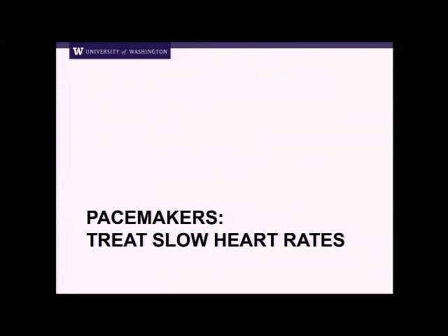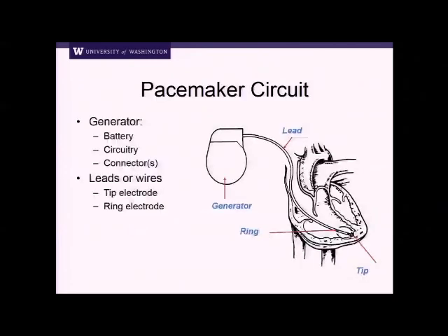Pacemakers treat slow heart rates. That's what they do. The system, the way it's been set up for years, is you have the generator — that's this part up here. The generator has the battery in it, it has the circuitry, and it has this adapter or connector up here that then connects to the lead. The lead goes from up above and it has a tip electrode and a ring electrode. Current pacemakers look about this size or so. Typically going up in the left chest area, they could go in the right chest area. This is the way they've looked for a number of years.